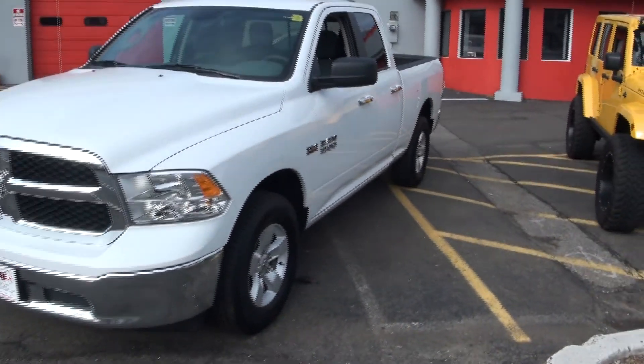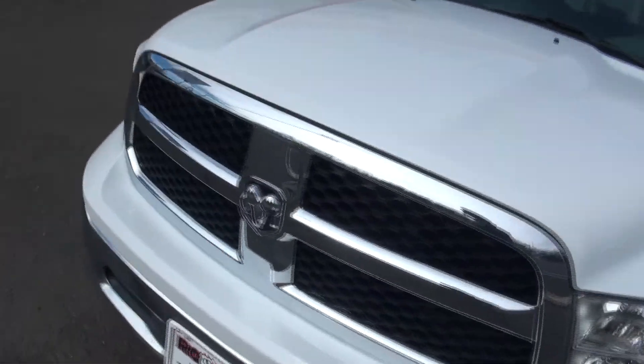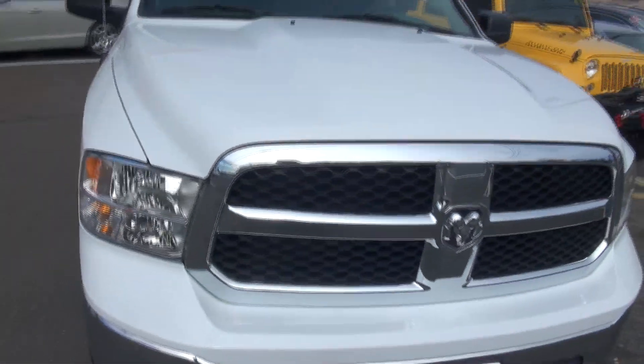2017 Dodge Ram 1500 — this is a Hemi with a 5.7 in it. Saved big here at Route 9 Mitsubishi.